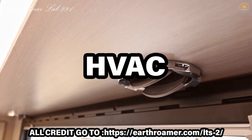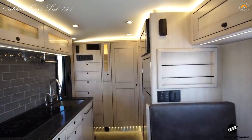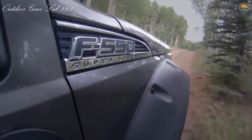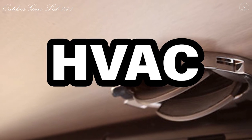HVAC. The EarthRoamer LTS is a true four-season expedition vehicle. Our diesel air heater keeps you warm and toasty even in sub-zero temperatures, while our highly efficient air conditioning system keeps you cool on hot summer days without the need for a noisy generator. Our spacious cabin feels bright and airy with large, fully opening windows with bug screens and shades, dual cabin fans, and a huge roof hatch over the bunk for plenty of airflow.